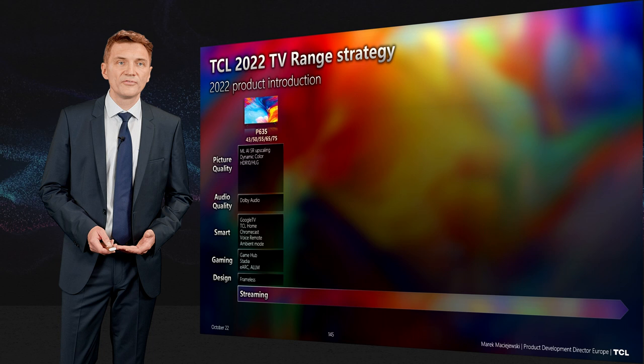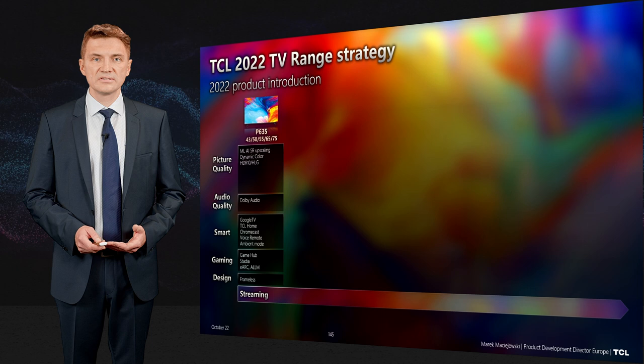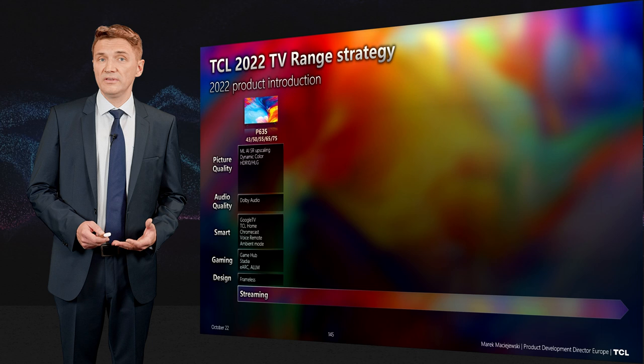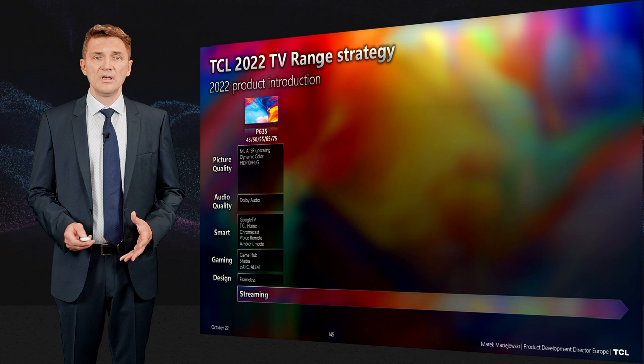Starting from the P635, available in sizes from 42 to 75 inches, you get all the streaming experience you need — access to all streaming services, basic HDR, machine learning AI super resolution upscaling, Google TV with all services available in the Google Play Store, and standard gaming functionality.